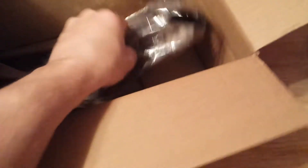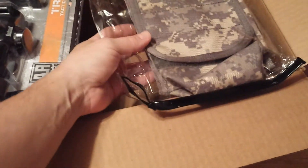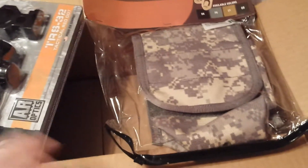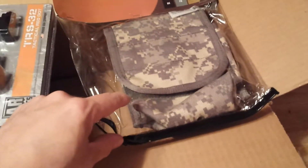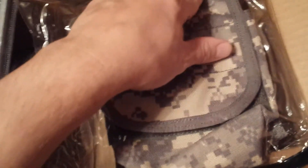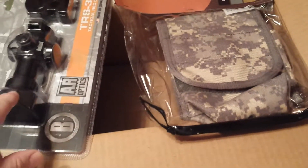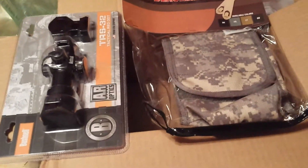Also in here, I pulled out a little Blackhawk ammo pouch. I thought I could use it in run-and-gun for various things — just to hang off my belt. This item was, I think, two bucks something like that.